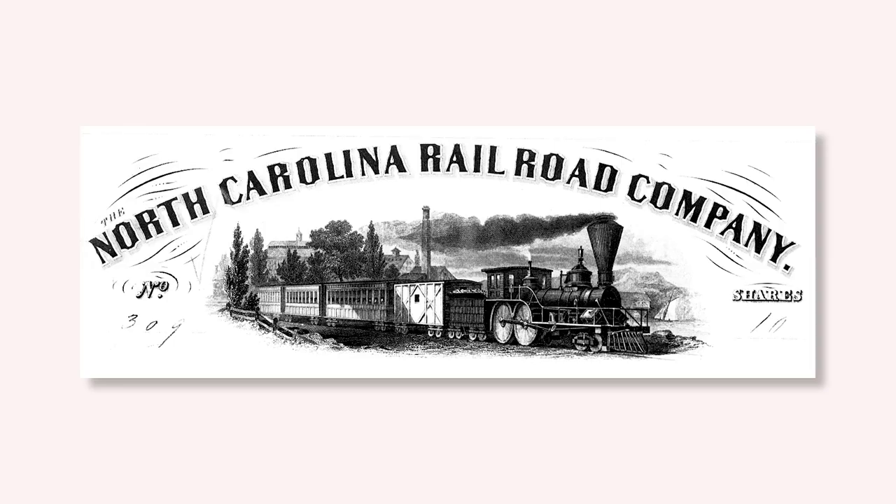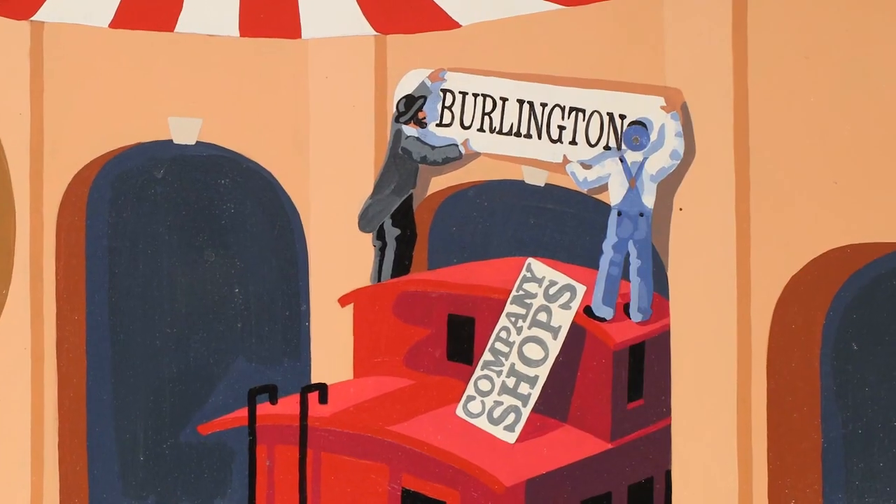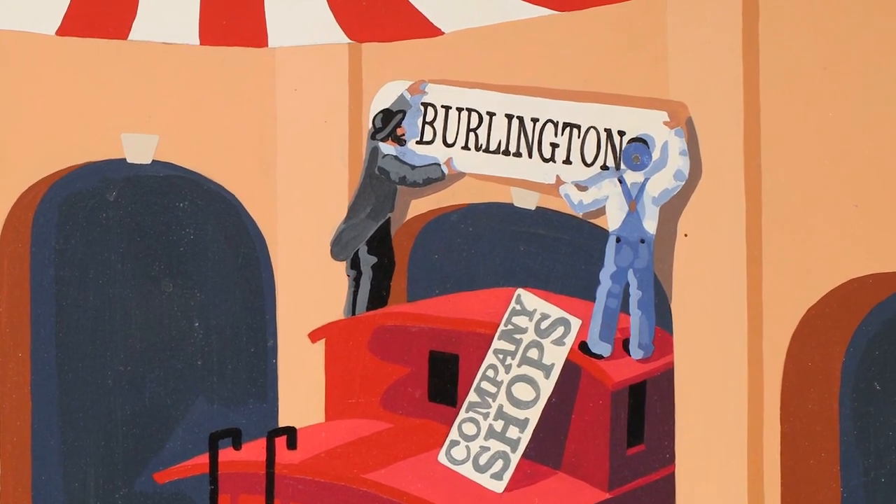In 1886, the North Carolina Railroad moved its shops, eventually settling in Spencer, North Carolina. One year later, Company Shops took on its new name of Burlington.